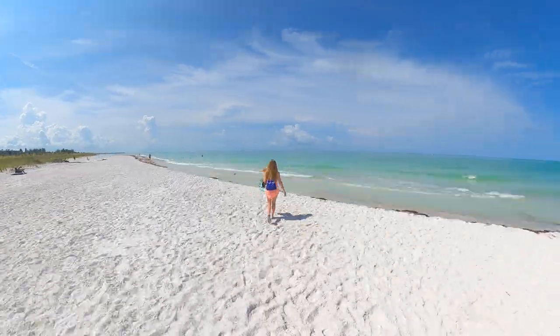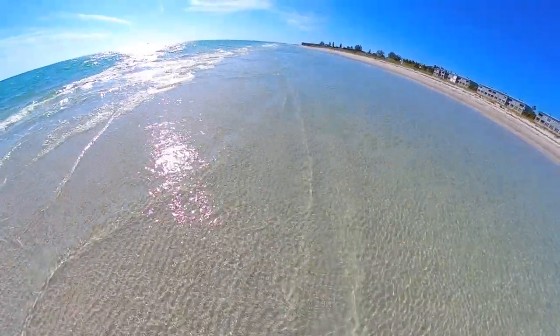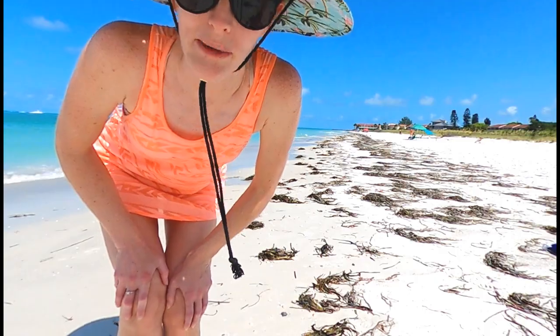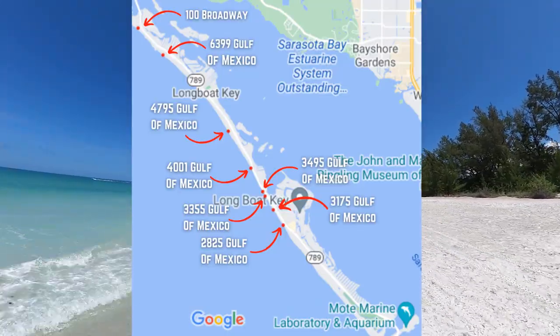Visitors who make the trip to Longboat Key are rewarded with a seemingly endless stretch of beaches and a much more quiet and peaceful experience when compared to Siesta and Lido Keys to the south. In this video, we'll show you some of the best spots to access the Key's 11 miles of magnificent beaches.